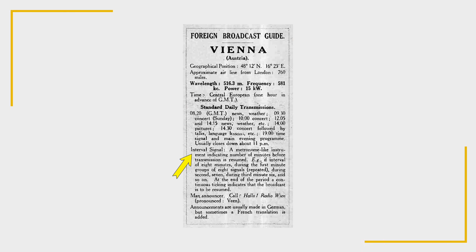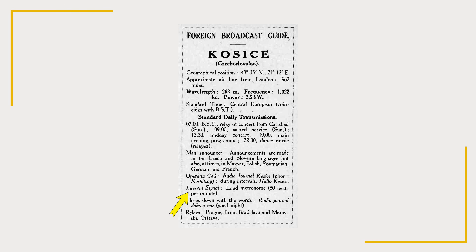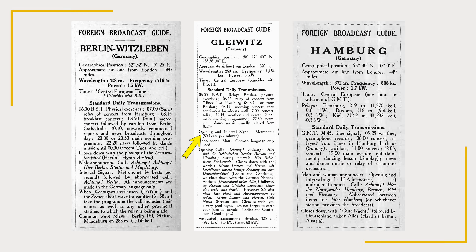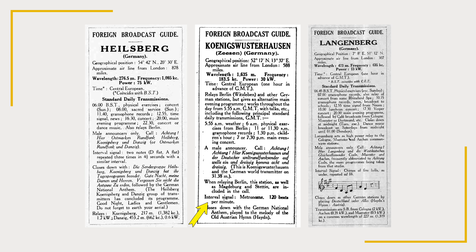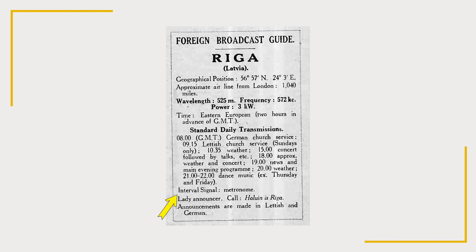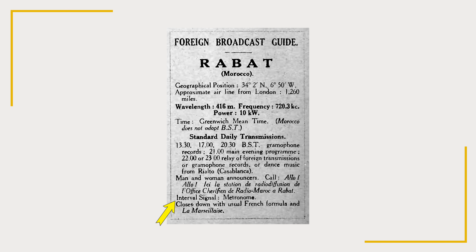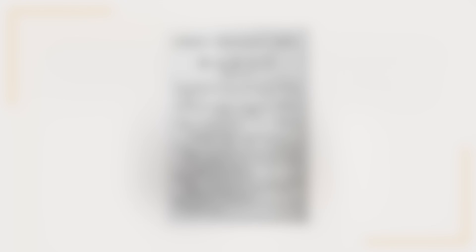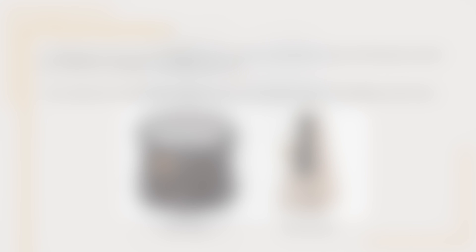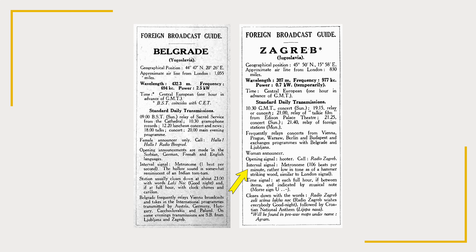Some stations used a metronome. The transmitter at Vienna, Austria used a metronome interval signal, where the number of ticks corresponded to the minutes before transmissions resumed. The Kozice station in the former Czechoslovakia used a metronome at 80 beats per minute. A number of German stations also used metronomes. The Berlin Witzleben station employed a metronome at four beats per second. The Gleivitz transmitter used a metronome at 80 beats per minute, Koenigs Wusterhausen at Ziesen used 120 beats per minute, and the station at Leipzig used 240 beats per minute. Stations at Riga Latvia, Rabat Morocco, Poznan Poland, Béziers France, Innsbruck and Klagenfurt in Austria, and Bern Switzerland also used metronomes. The Katowice station in Poland used a deep metallic metronome. In Belgrade in former Yugoslavia, the station sent a metronome at one beat per second, apparently similar to an Indian tom-tom. One station in Leopoldville in Belgian Congo also used a sound resembling a tom-tom.